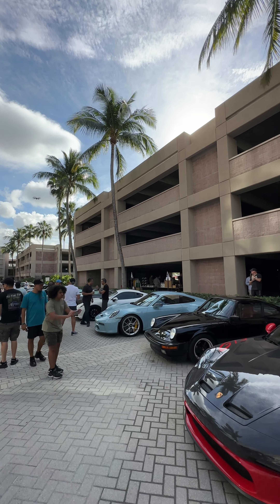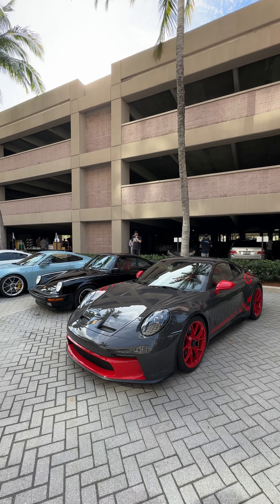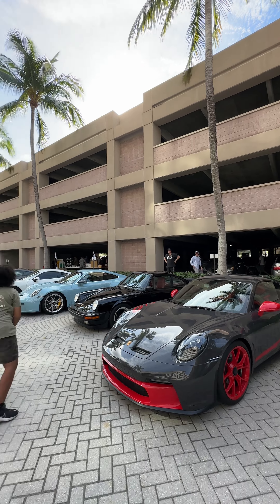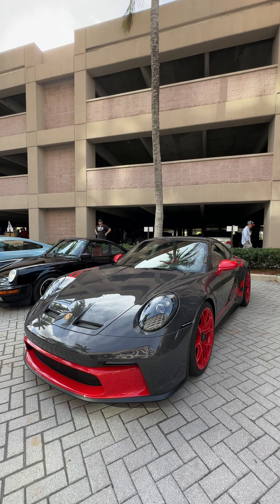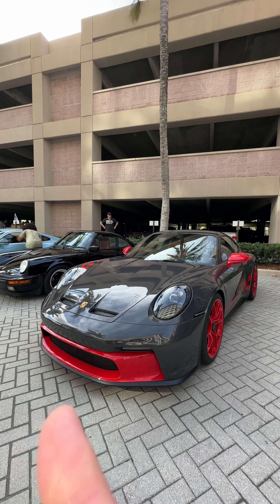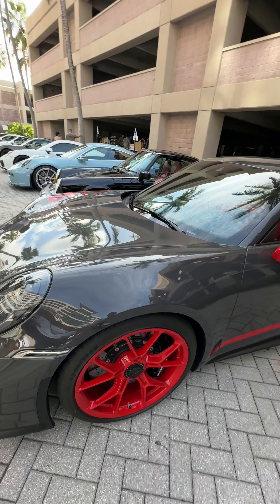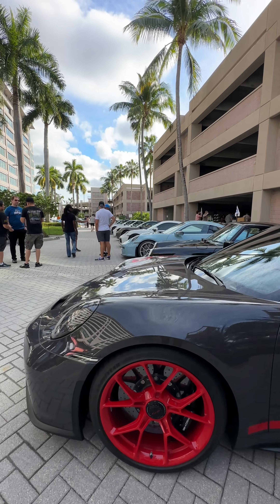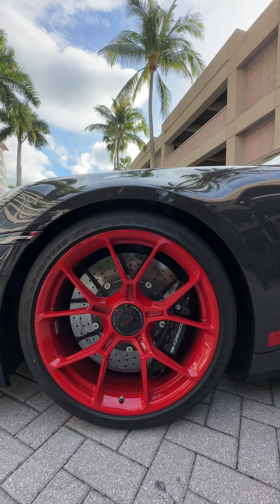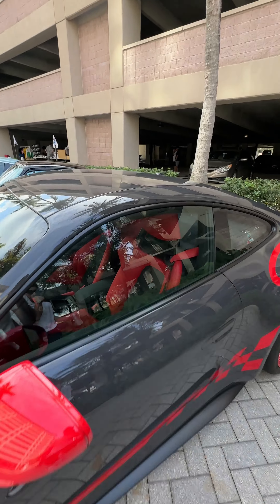Over here we have a PTS Exclusive Series GT3 Touring 992 — I'm probably going to do a whole video on this car alone. This is a Sonderwunsch car. The difference between Exclusive Series and Sonderwunsch is quite a bit. This car was done as a tribute to the 3.8 997.2 GT3 RS, but the front end and wheels are painted. The Exclusive Series program does not allow you to do certain things, so you have to go one step further to the Special Wishes department — known as Sonderwunsch — just to get the GT3 logo on the center cap.